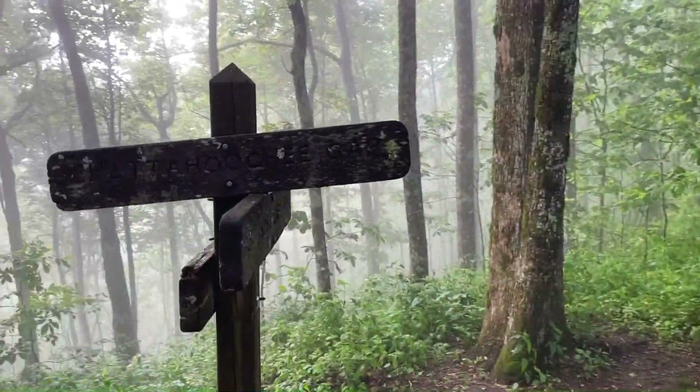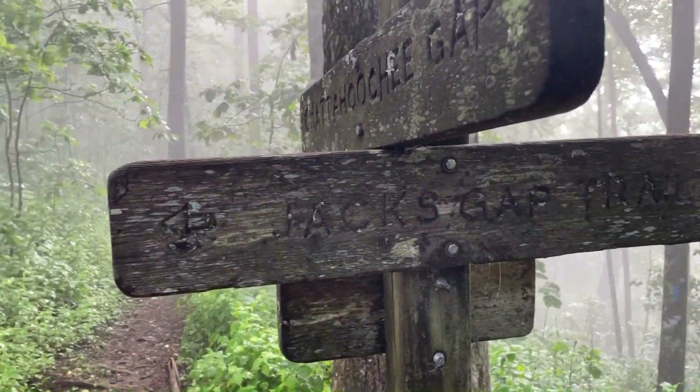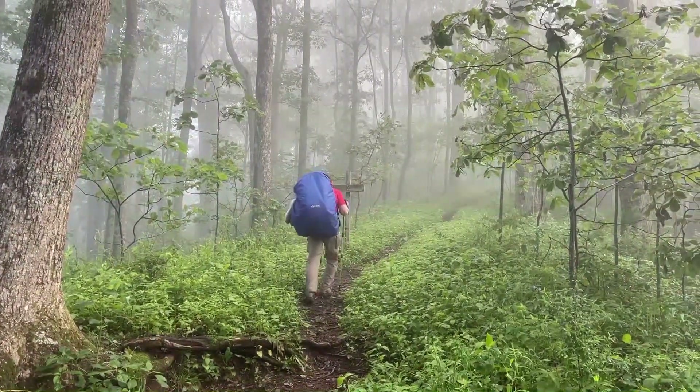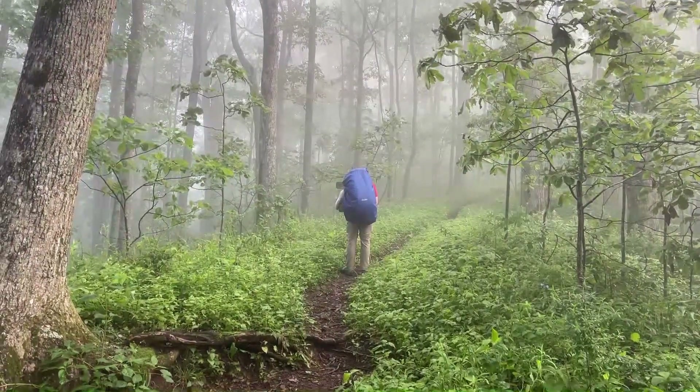That's blue, so it's not that one. That's probably where there's a shelter up there. Jack Knob first.